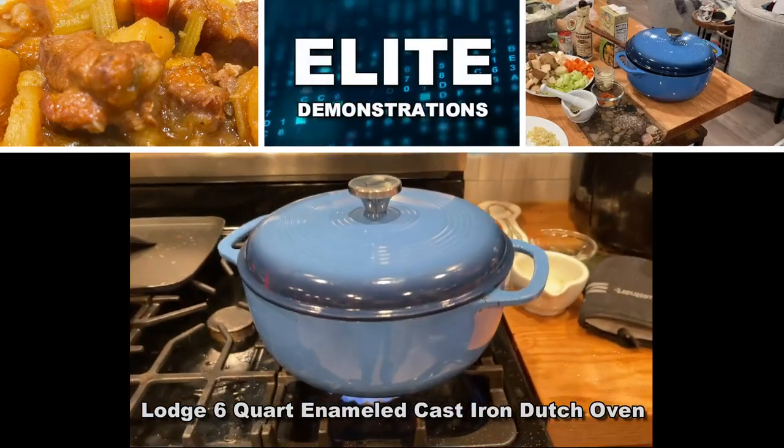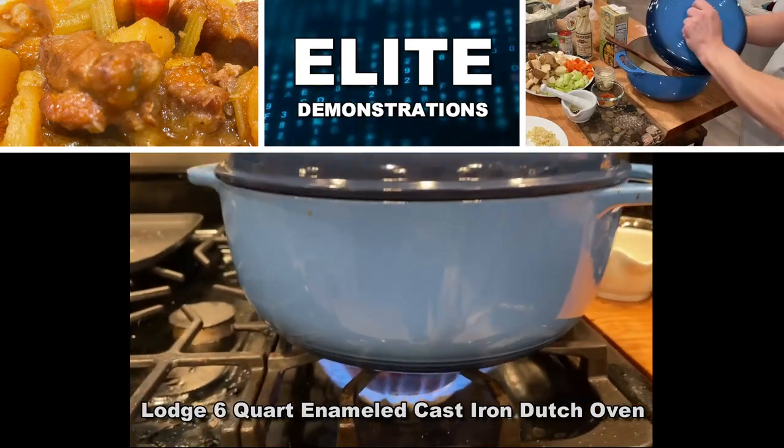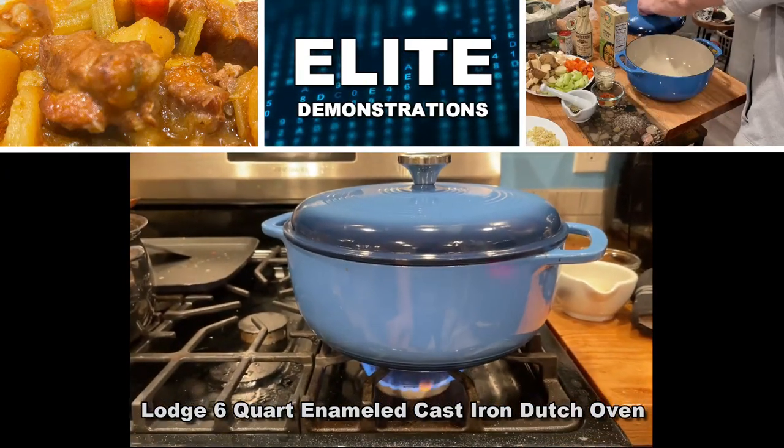Hey folks, Adam here. I'm going to tell you about this Lodge 6-Quart Dutch Oven, but before we get started, I've got to tell you a little bit about Lodge.